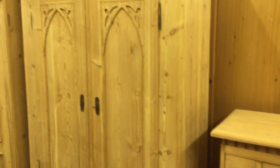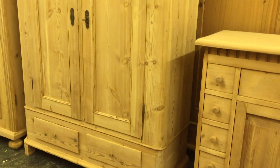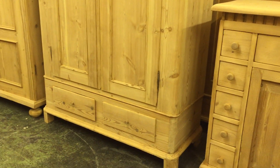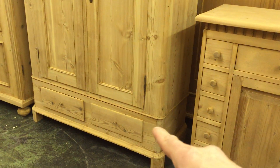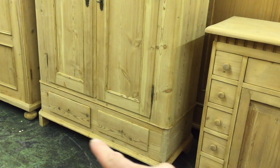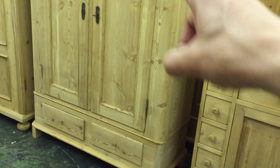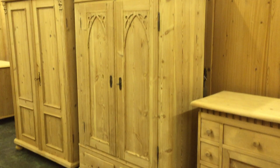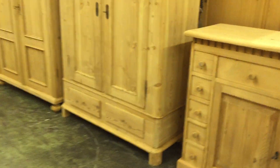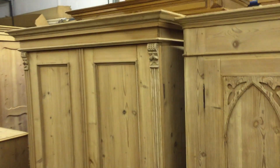Then there's a Danish cupboard-stroke-wardrobe — it's quite shallow, not deep enough for big hangers. The top section sits on the base separately, so it partly disassembles. It's got two doors and then two drawers on the base.